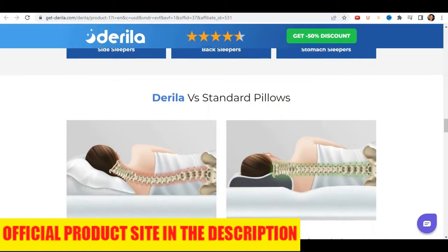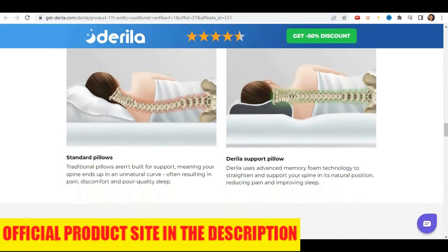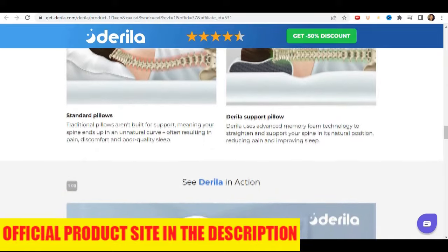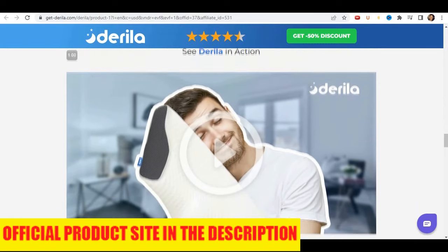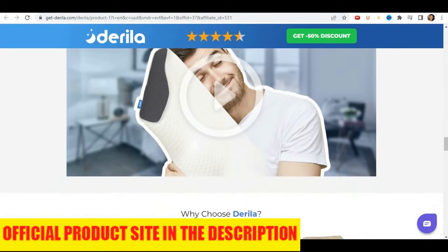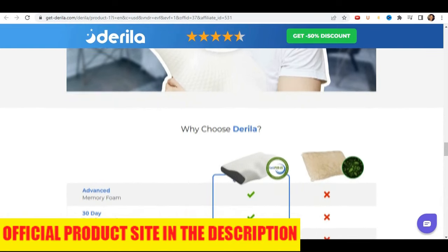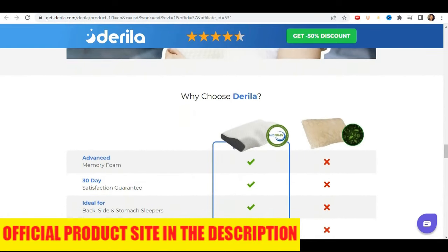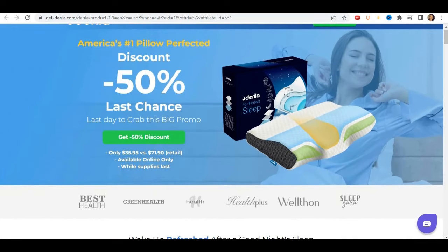Just be careful about the website where you buy it so you don't end up falling for scams or buying counterfeit products. I left the link to the official Derilla pillow website with a guarantee here in the description of this video for you to access safely. I really hope I helped you out with this information. Thanks for watching and have a nice day — see you guys around!